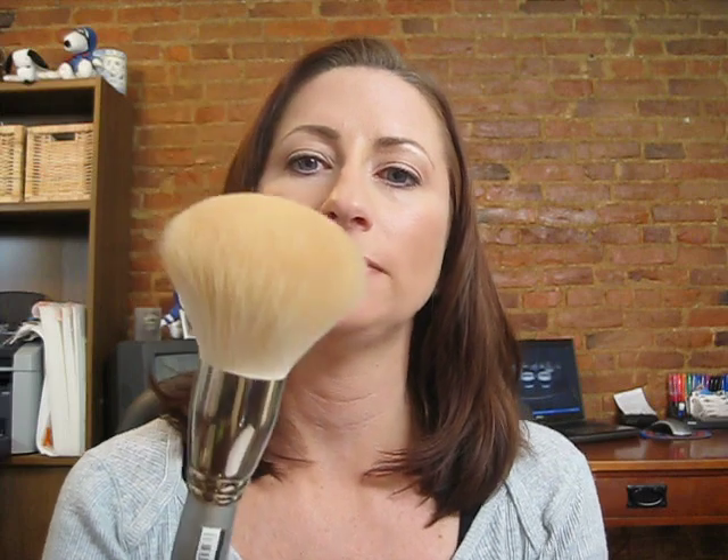This is great for an all-over type of application. I use it with my Makeup Forever HD powder when I'm done with all of my makeup — I just kind of brush it over once really quickly and easily. It's a really big fluffy brush.